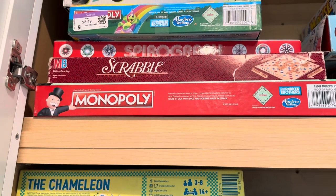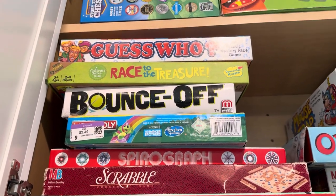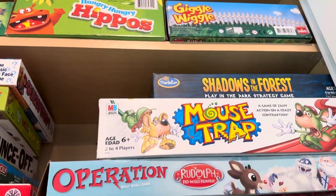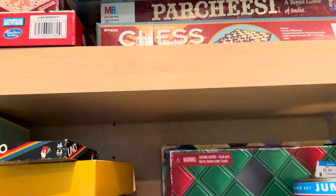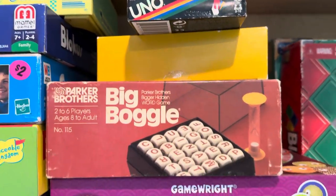Spirograph, which is not really a game. Monopoly, Bounce Off, Race to Treasure, Guess Who, Storytime Chess, Hungry Hungry Hippos, Giggle Wiggle, Shadows in the Forest, Mouse Trap, Operation Rudolph Edition, Parcheesi Chess. Let me take a breath here. Uno, Big Boggle.